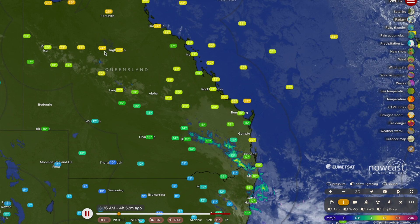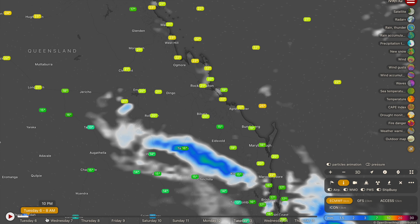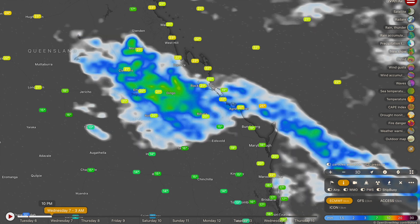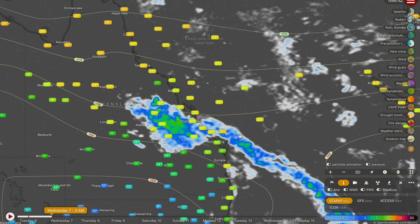We're also going to be talking about some showers and storms expected to fire up along a trough line, which you can already start to see firing some cloud between Mount Isa down to Longreach and even down towards where this actual front is located over the top of Brisbane right now. That is where we're going to be seeing some showers and thunderstorms develop from tomorrow afternoon.